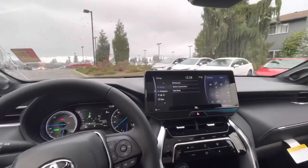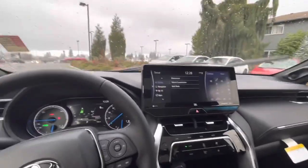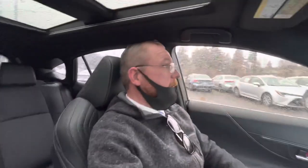This vehicle also has remote start, as well as connected services, so you can start, lock, and unlock it from your phone or the key fob. If you have any questions or would like to set up a test drive, please reach out through my website OregonCarSource.com, send me a message, and we can set up an appointment. Have a great day!